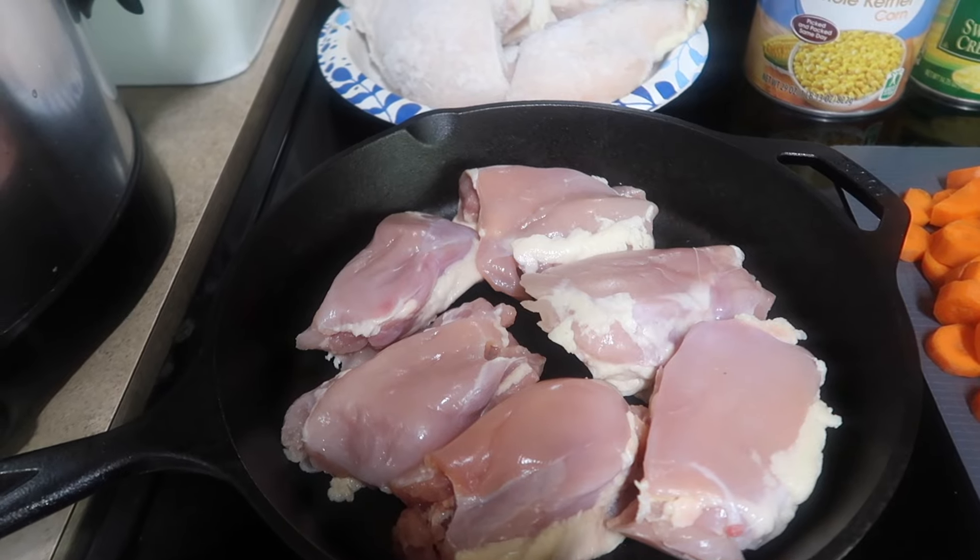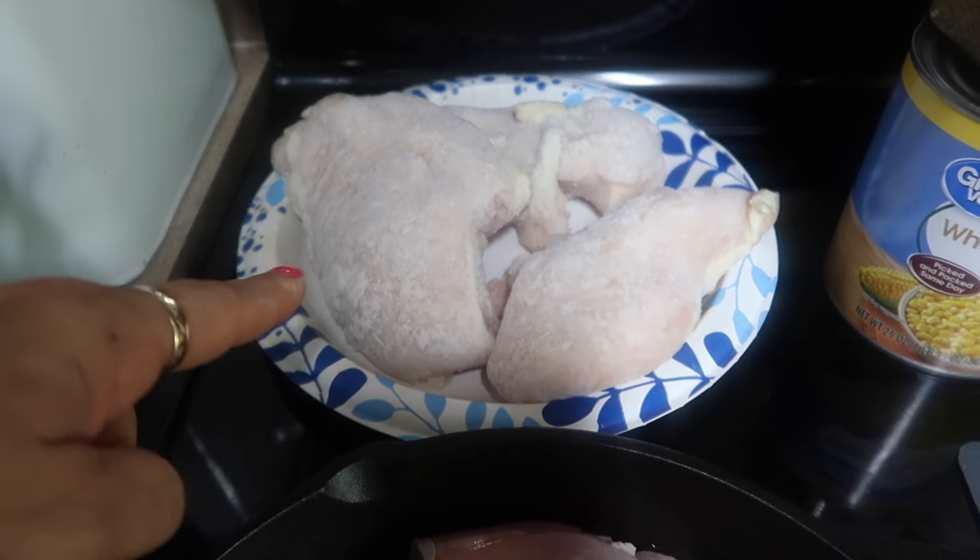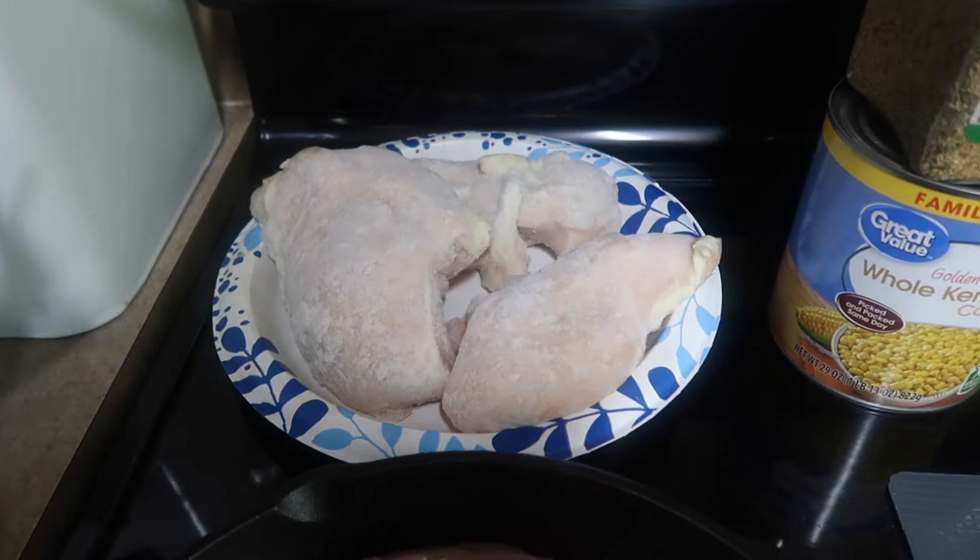Hey guys, really excited for the next one that we are doing — chicken corn chowder. I mentioned this in my last grocery haul and everybody said please film it, so here we are. I have everything prepped and ready to rock and roll. I haven't made chicken corn chowder in a hot minute, like years at this point. But it is one of those just comfort foods that's delicious, sticks to the bone, perfect for this time of year, and awesome for the crock pot.